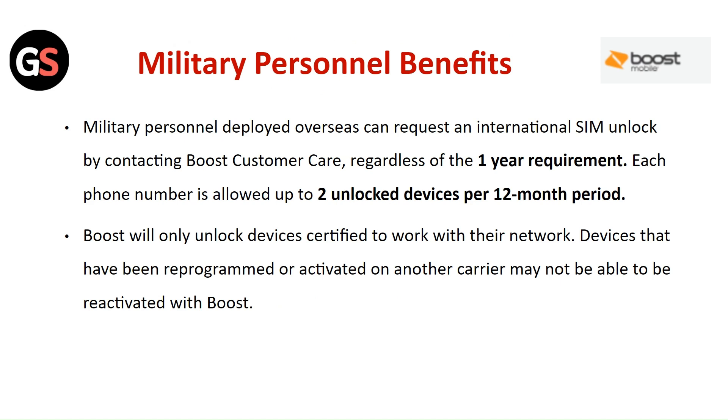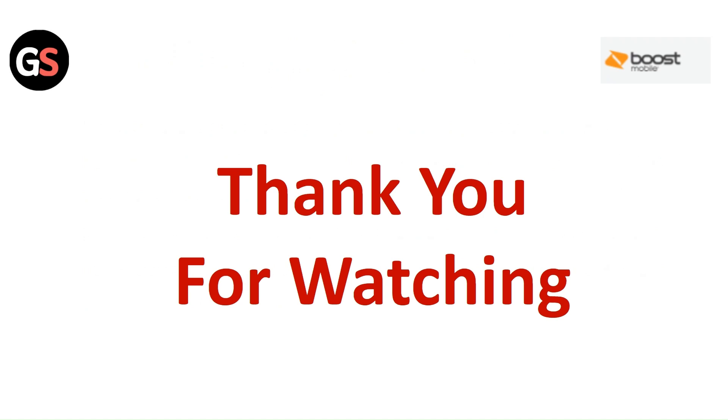Boost will only unlock devices certified to work with their network. Devices that have been reprogrammed or activated on another carrier may not be able to reactivate with Boost.